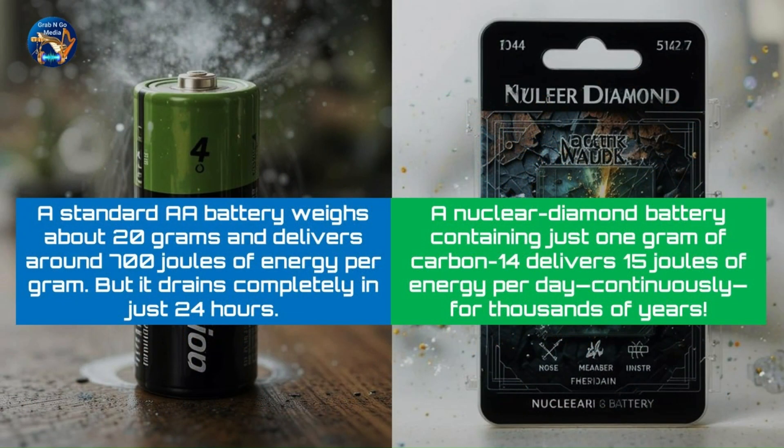Let's compare. A standard AA battery weighs about 20 grams and delivers around 700 joules of energy per gram, but it drains completely in just 24 hours. On the other hand, a nuclear diamond battery containing just one gram of carbon-14 delivers 15 joules of energy per day, continuously, for thousands of years. Talk about endurance.